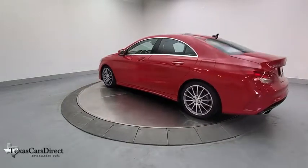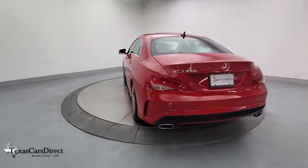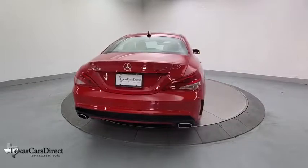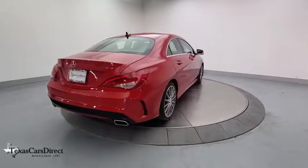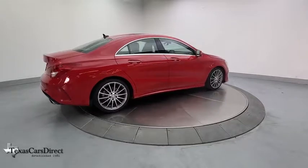Traction control, navigation system, dual airbags, Homelink garage door opener, power steering, four-wheel disc brakes, eight speakers, AM FM CD player with six speakers, trip computer, rear window defroster, power windows.